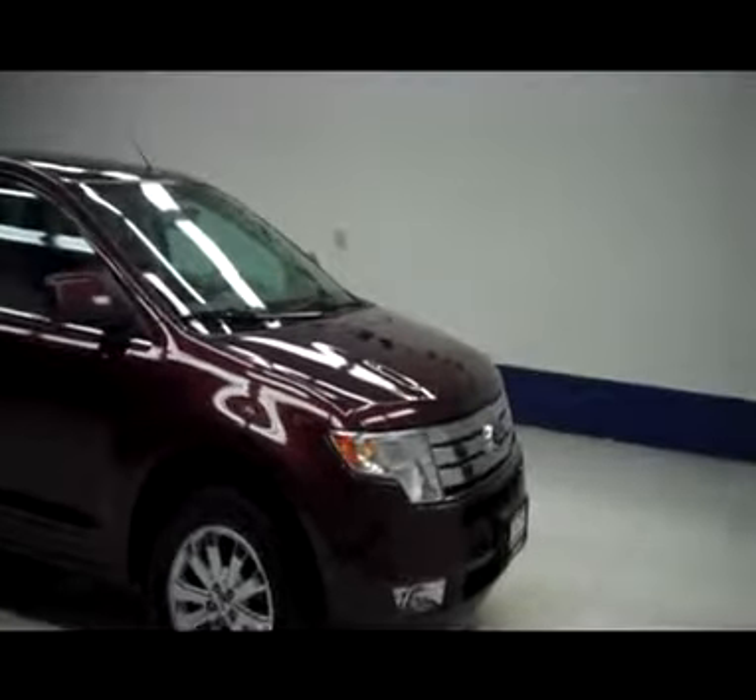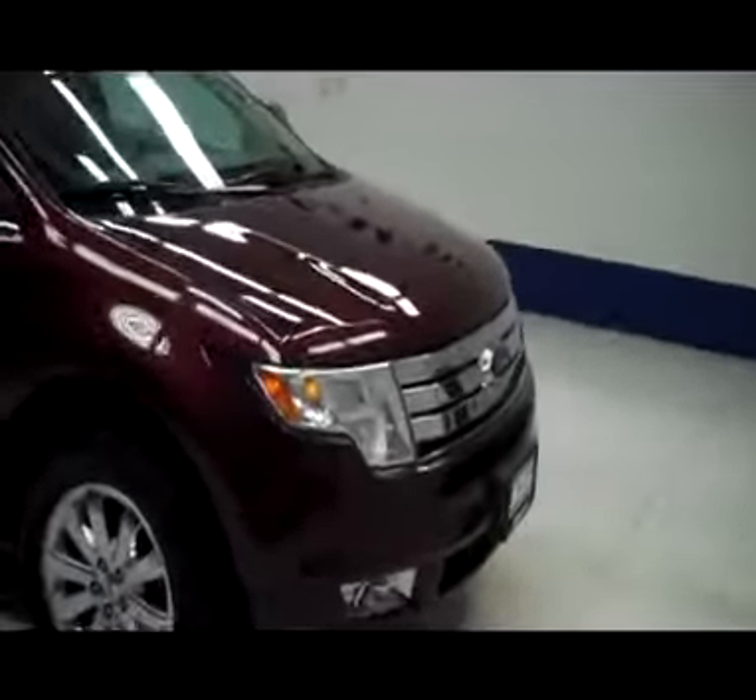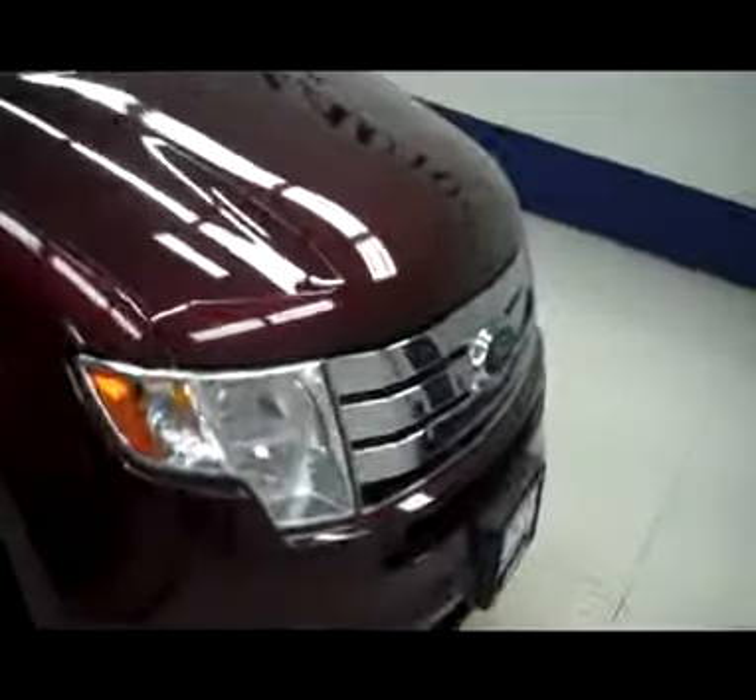This is stock number B4837Z, a 2009 Ford Edge Limited, all wheel drive, copper in color.